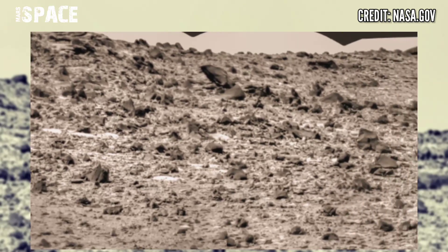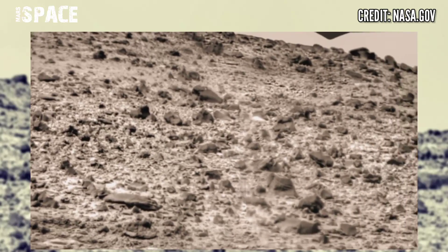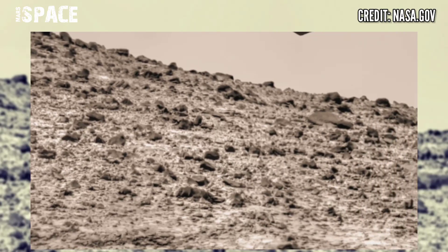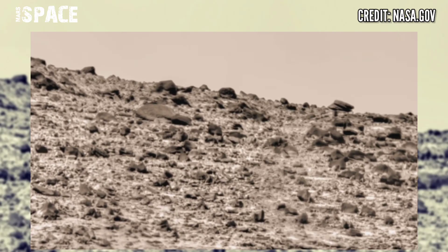Here is a new panorama of Mars from NASA's Mars rover, using its camera to capture this latest video. The geology of planet Mars is the scientific history of the surface, crust and interior of the planet Mars.